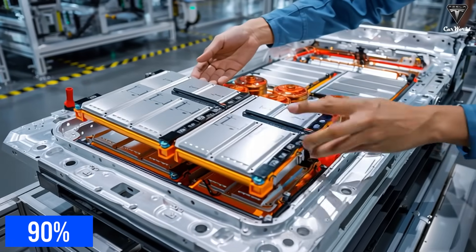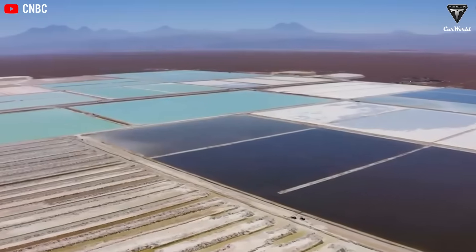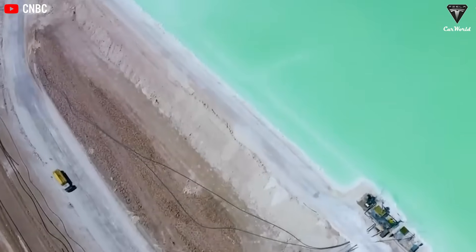Did you know that over 90% of today's batteries still rely on lithium, a resource that's becoming increasingly scarce and controlled by just a handful of countries? It's true.